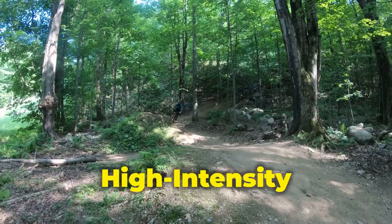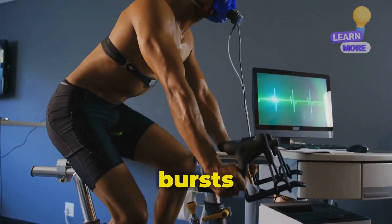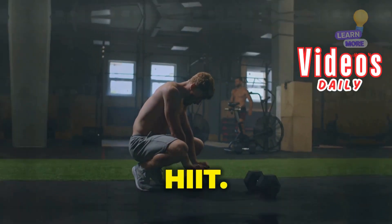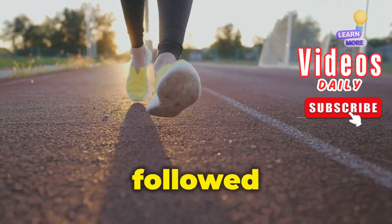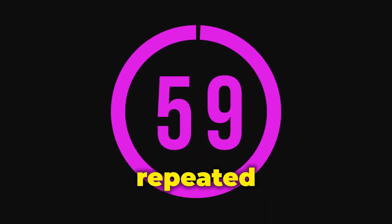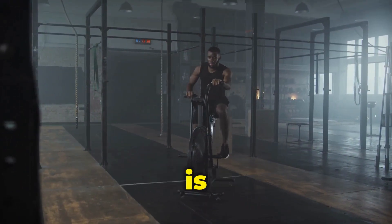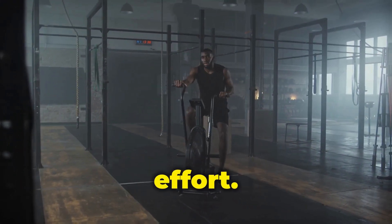HIIT, or high-intensity interval training: imagine alternating bursts of intense exercise with short recovery periods. That's the essence of HIIT. Think sprinting for 30 seconds, followed by a slow jog or walk for 60 seconds, repeated for a predetermined duration. The intensity during the high-intensity intervals is crucial, pushing you to near-maximal effort.